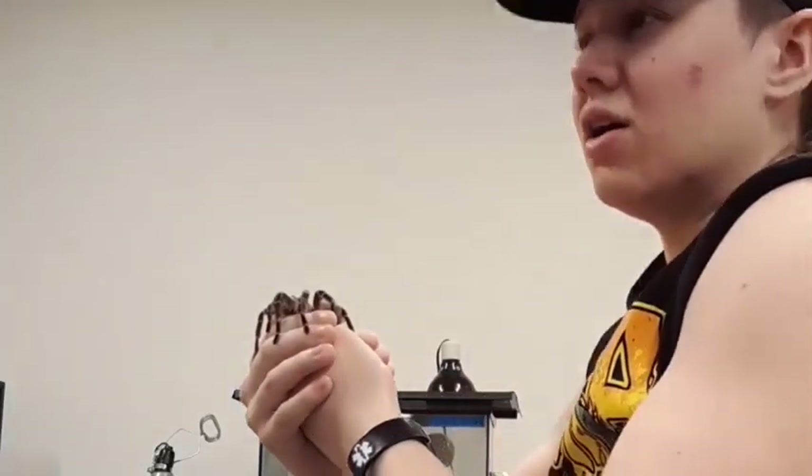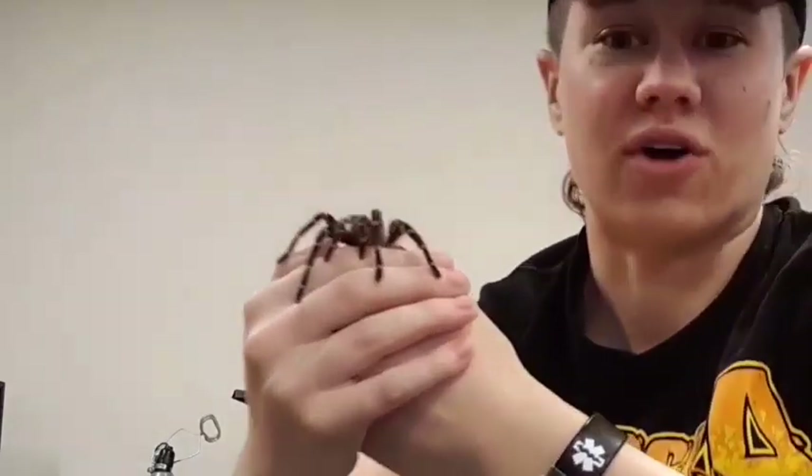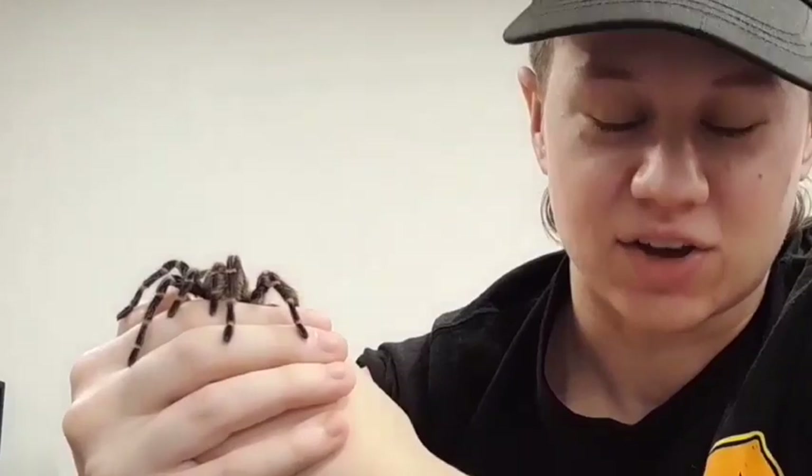That is all of the animals I have to show you today, except for our crabs, which are not friendly and need to stay in the water. I hope you enjoyed this video, and if you're ever touring here at Concordia University Nebraska, come down and see the animals. If I'm in the classroom I'll give you a tour — you might even get to hold some of them. Have a great day!